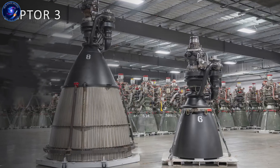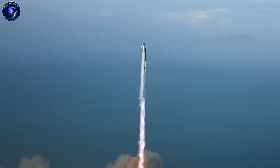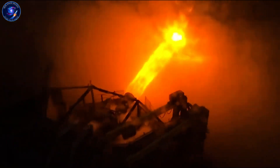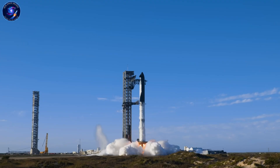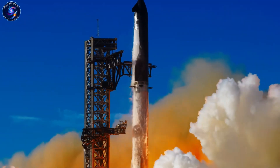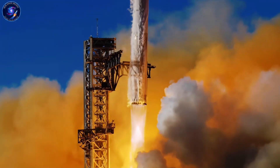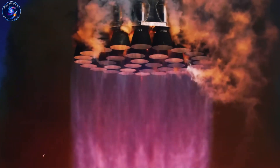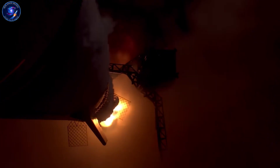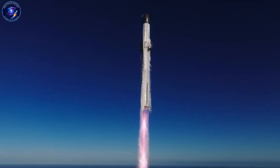Increasing pressure from 300 to 1,000 bar doesn't just make the engine a bit better — it fundamentally transforms performance. We're talking about 20 extra seconds of specific impulse, or roughly three times the thrust output. Specific impulse, or ISP, measures how efficiently an engine uses propellant — think of it like miles per gallon in a car. Higher ISP means more push from the same fuel. For a rocket trying to reach orbit or Mars, every second of ISP matters enormously. It's the difference between needing multiple refueling missions or reaching your destination in one shot.